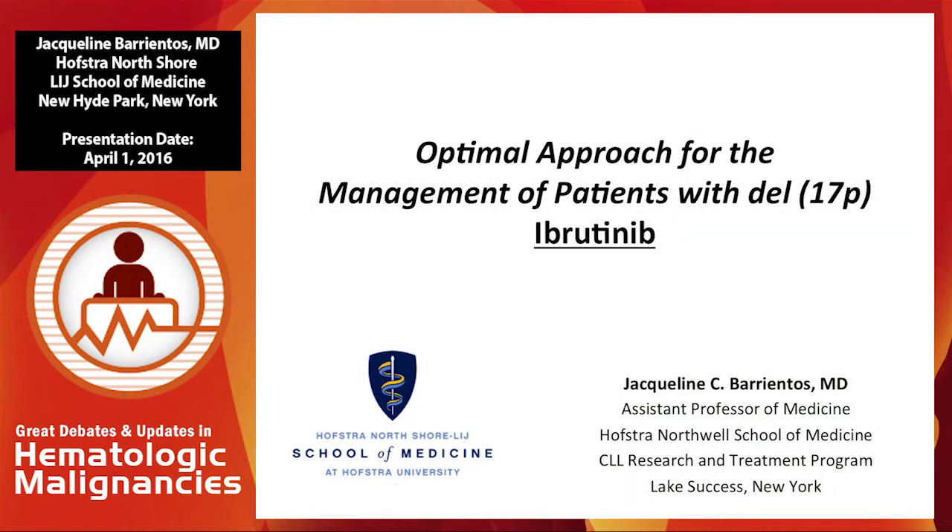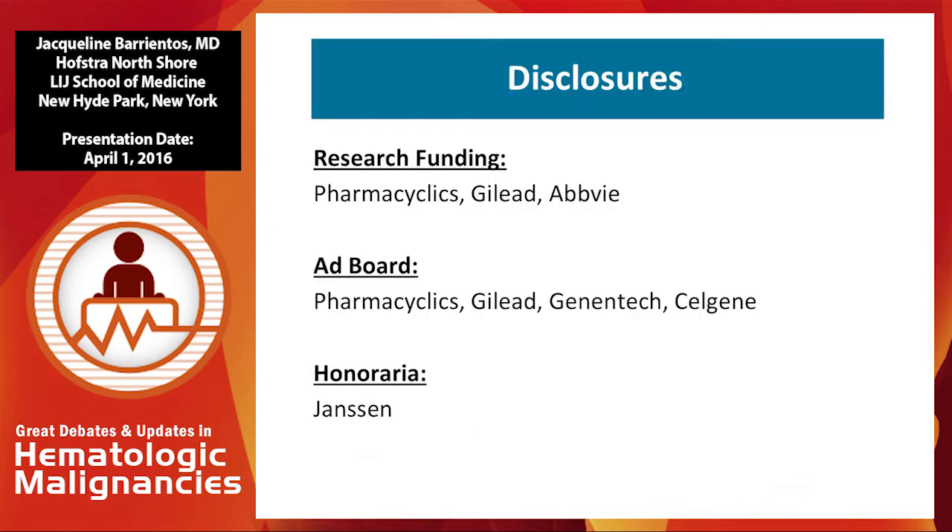Thank you very much for the invitation to participate in this forum. I'm delighted to be here to talk about how we manage our patients with 17P deletion, particularly in the sense of patients treated with ibrutinib. Here are my disclosure slides.